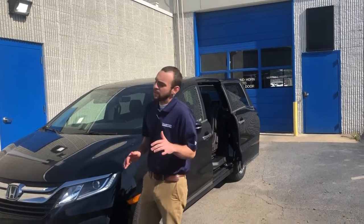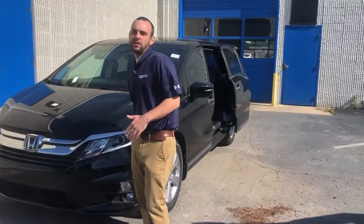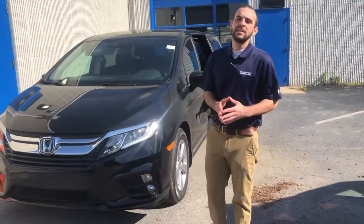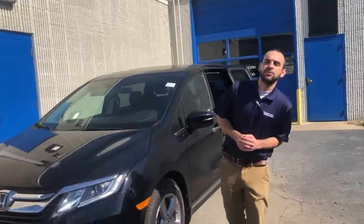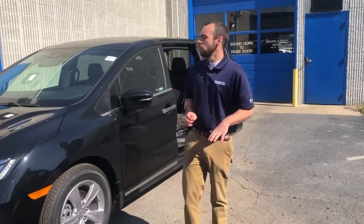Now let's go ahead and get into this Odyssey. You're going to have daytime LED running lights. You're also going to have your Honda Sensing Package. This is going to include your adaptive cruise control, lane keep assist, and forward collision mitigation braking. All of those systems work together to keep you and your family safe on the road.